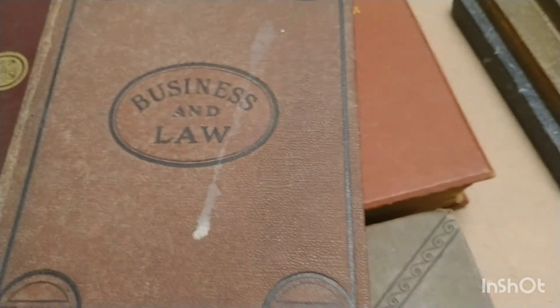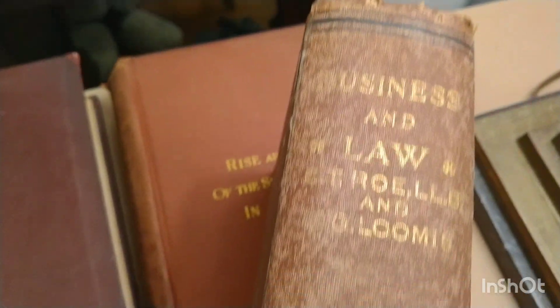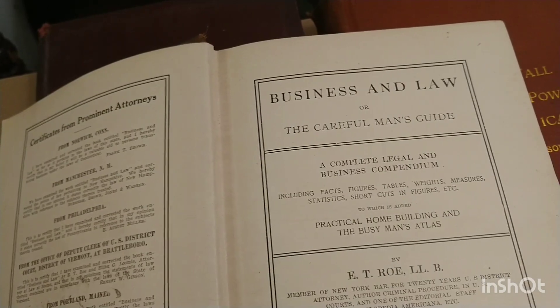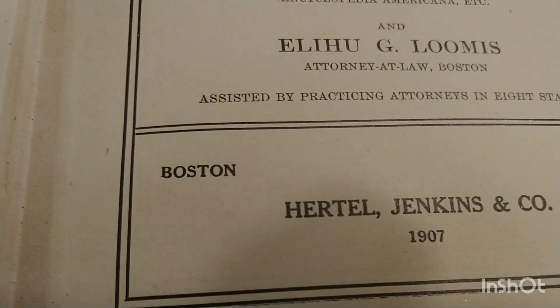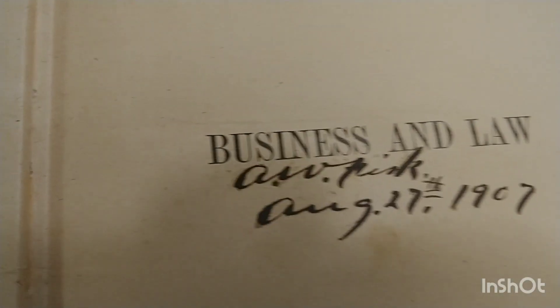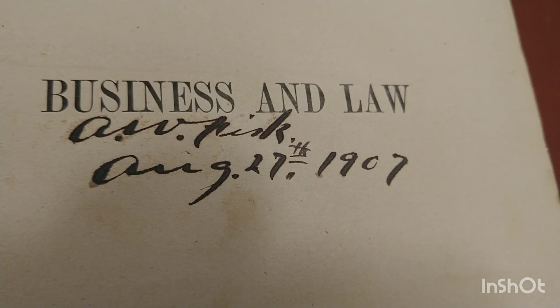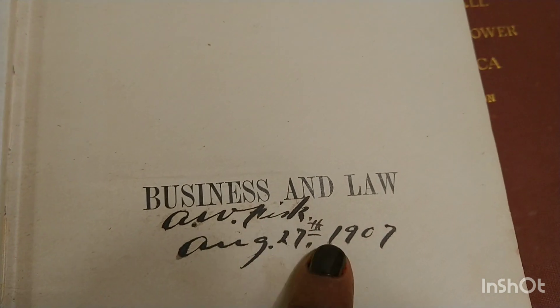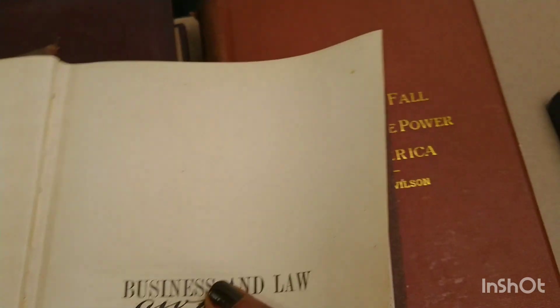Then we have 'Business and Law' — it says 'Honest Industry' on it. It's a really good book. I have a lot of business and law books, especially like that big giant health book I showed you before. It was published by May, Henry and Jenkins — the date looks like it's for Boston. Someone actually signed this book — oh my gosh, it might be worth something. It's dated August 27th, 1907, signed by A.W. Pink. I've heard that name before. You know, when you have signatures in your books, that makes them valuable.